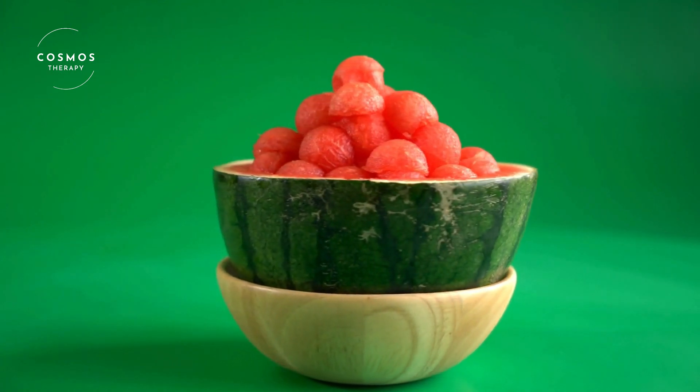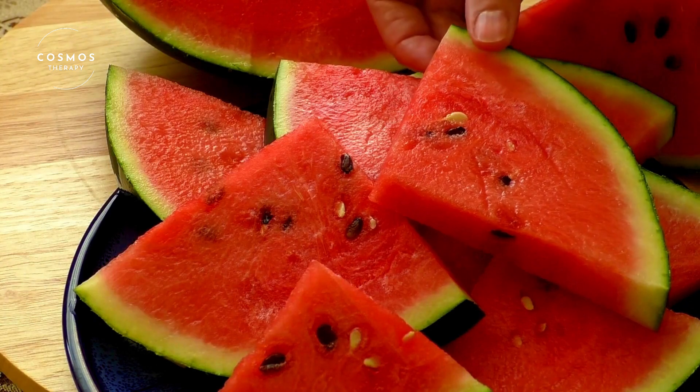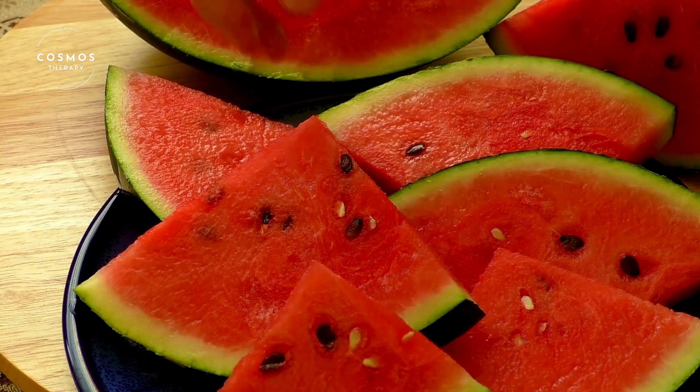Watermelons come in many different varieties. Some are small, some are large, and they can be round or oval. Their skin can be dark green, light green, or even have stripes.